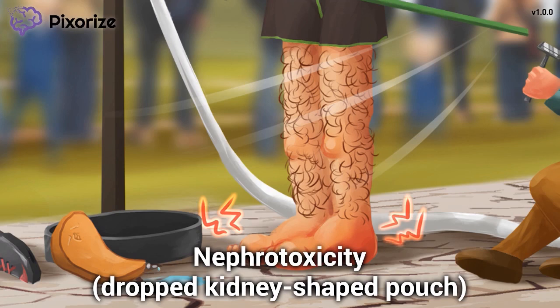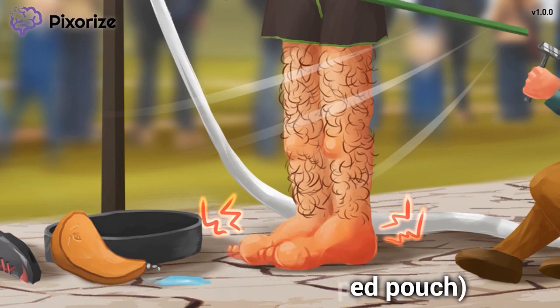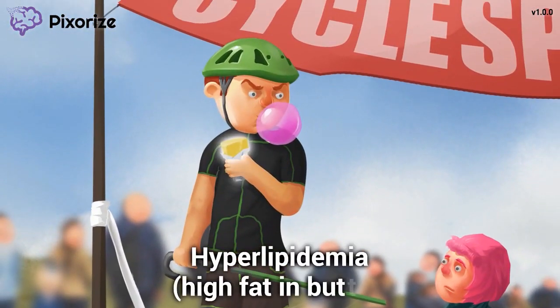Cyclosporine causes interstitial nephritis, which is inflammation of the spaces between the tubules in the kidneys. Just understand that cyclosporine impairs kidney function, so you should expect a bump in creatinine or BUN in patients taking it. Now check out this stick of butter in my hand — I'm biting right into it. The high fat in butter helps me remember hyperlipidemia, or increased blood lipid levels, seen with cyclosporine use.